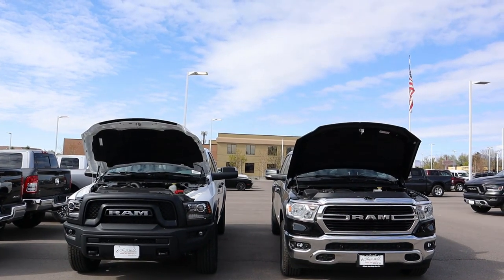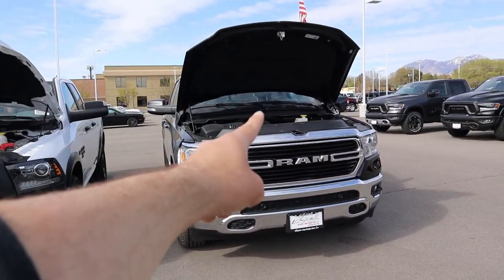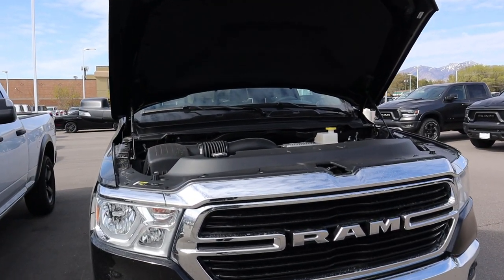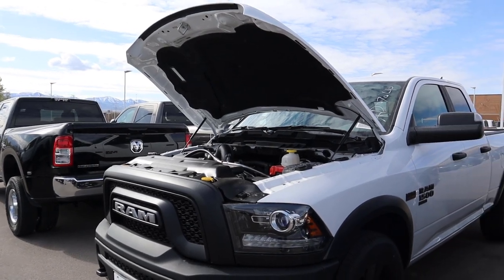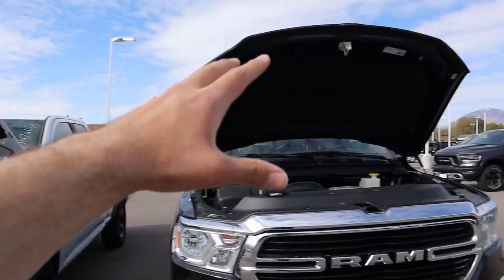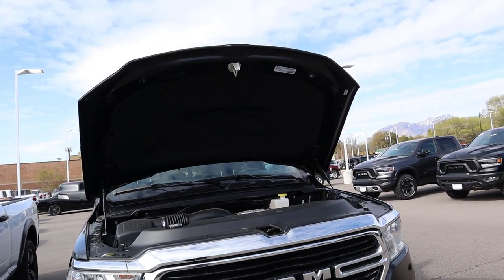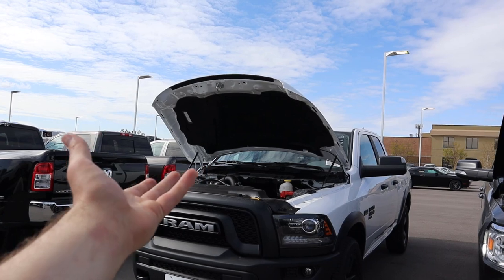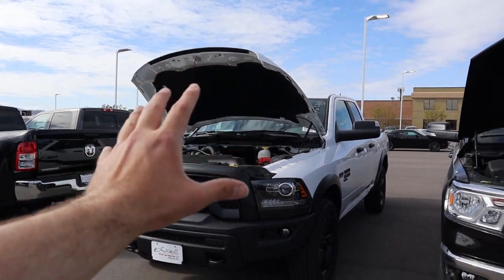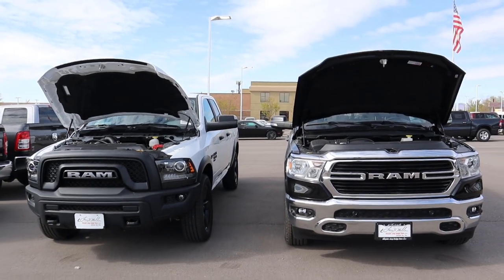Let's go under the hoods of both trucks. First and foremost, they both have a naturally aspirated 5.7-liter HEMI V8, but there are some differences. The Bighorn has the e-Torque system, making fuel economy a little better — you get around 17 in town and 22 on the highway. The Warlock has a regular HEMI, getting 15 in town and 21 on the highway. Power outputs are identical: 395 horsepower, 410 lb-ft of torque. You do get an extra 130 lb-ft off the line with the e-Torque. Zero to 60 is around 6.1 seconds on the Bighorn and about 6.2–6.3 on the Warlock. Both have the same 8-speed automatic.